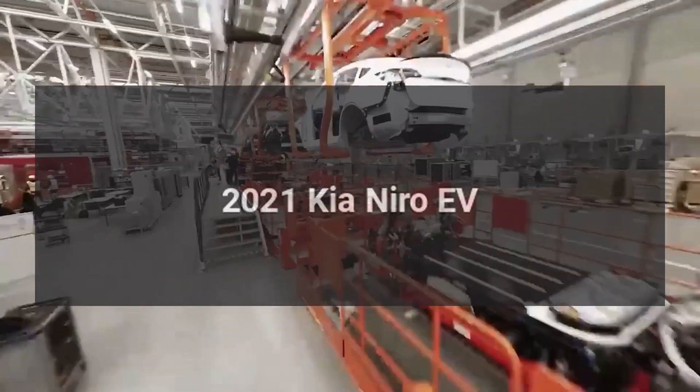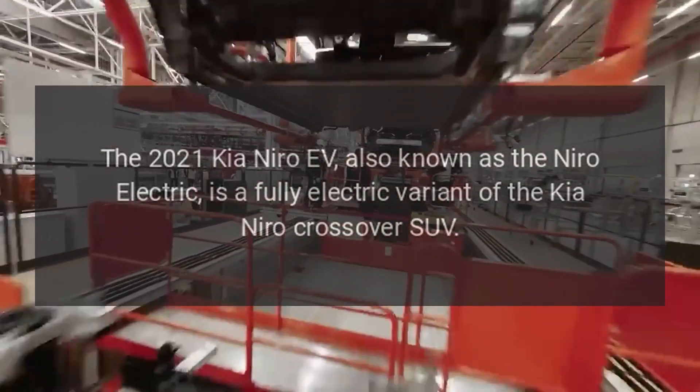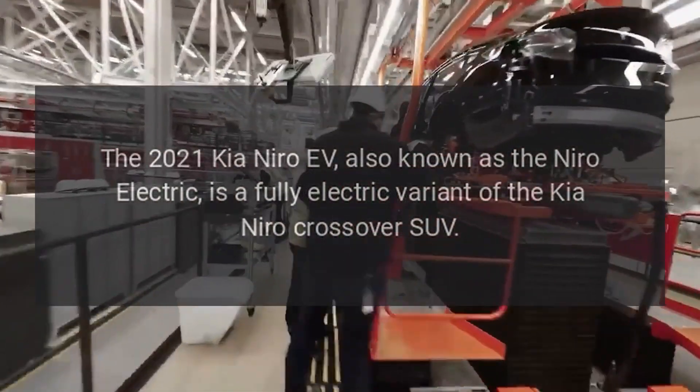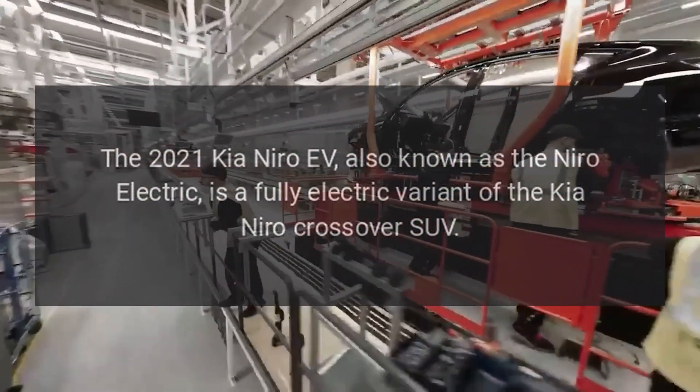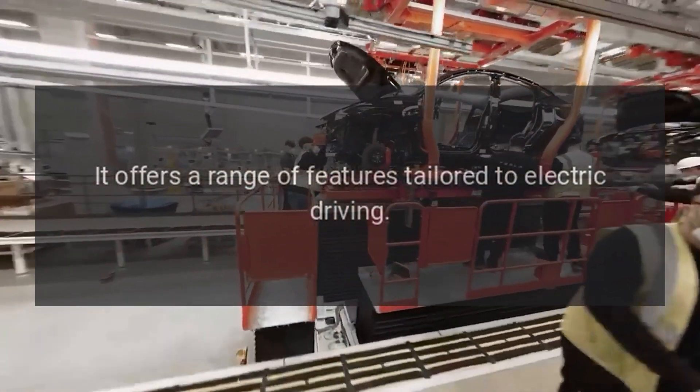The 2021 Kia Niro EV, also known as the Niro Electric, is a fully electric variant of the Kia Niro Crossover SUV. It offers a range of features tailored to electric driving.